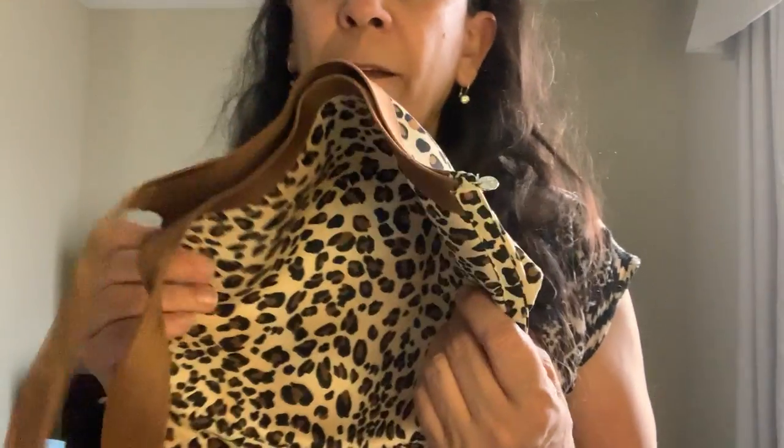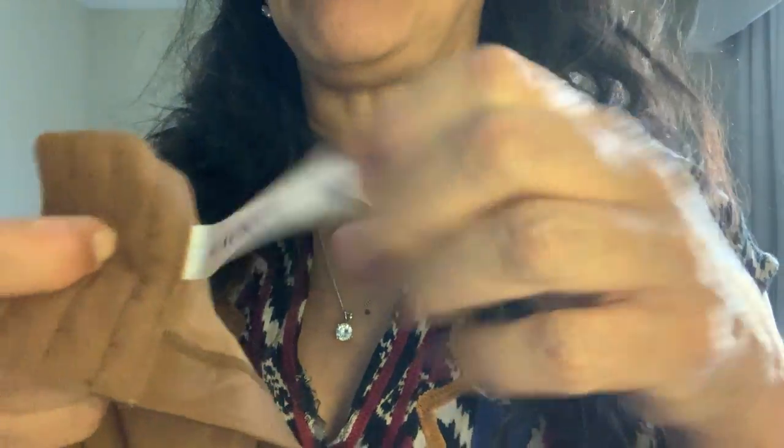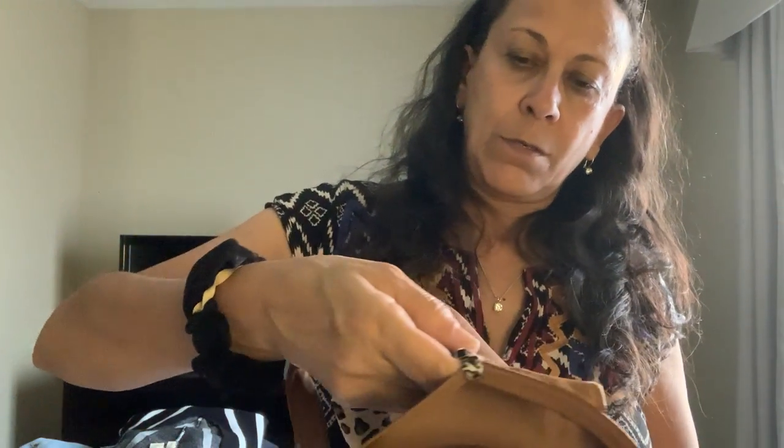I found one bra worth picking up — this is a Cacique bra in great condition, size 40G. It doesn't look like it's been worn much. It's a sort of minimizer — padded but not super padded, just light padding so things don't show through.